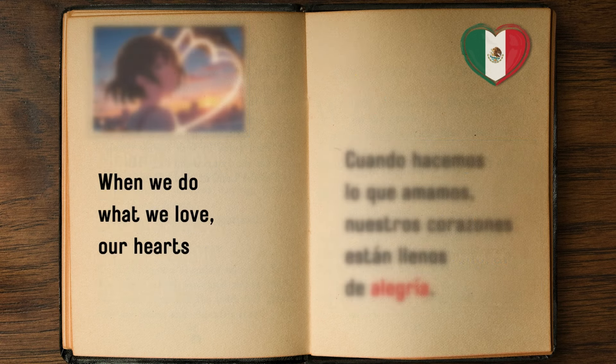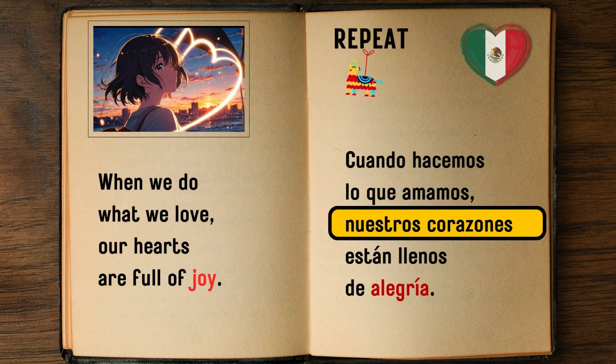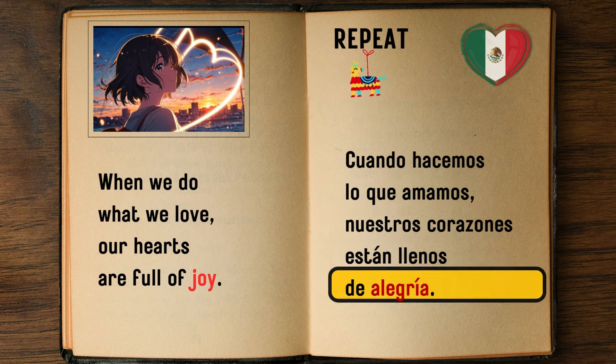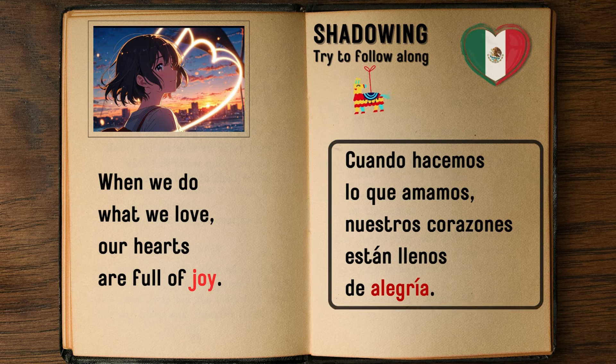When we do what we love, our hearts are full of joy. — Cuando hacemos lo que amamos, nuestros corazones están llenos de alegría.